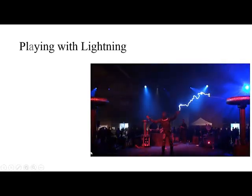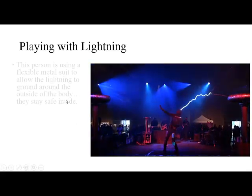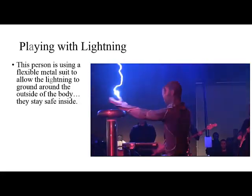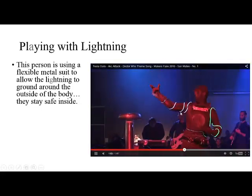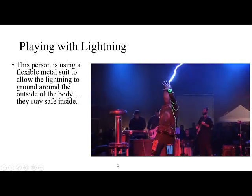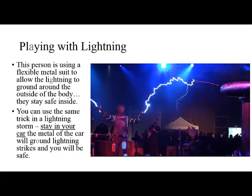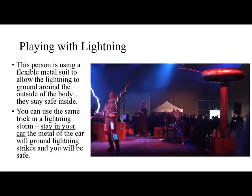So why isn't this man being electrocuted? He's being struck by lightning time and time again, but this man is wearing a very special suit. It's metal and it's flexible, and it allows the electrons to move on the outside of his body to the ground. In essence, he is being protected by this metal mesh, allowing the electrons to move around the outside of him. Can you do this? Actually, you can — you can use the same trick in a lightning storm. If you stay in your car, the metal of the car will act as a conductor of lightning down to the ground, and you will remain safe.